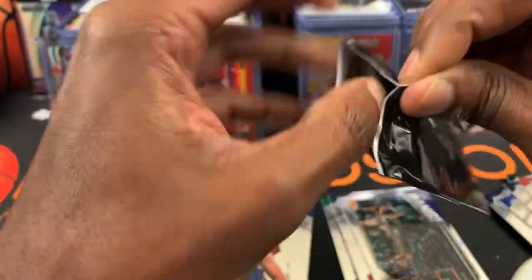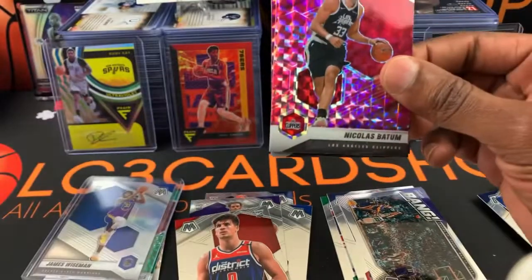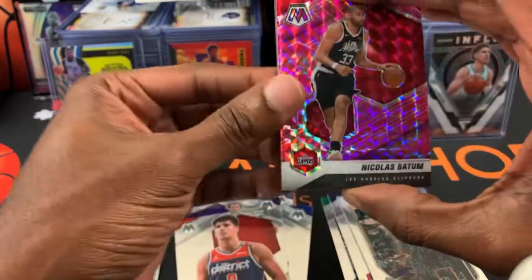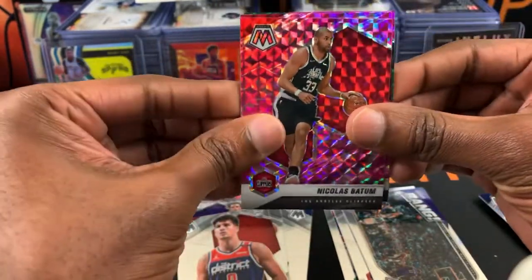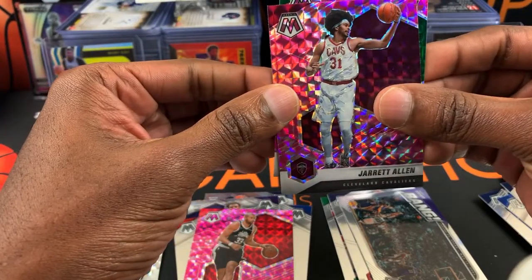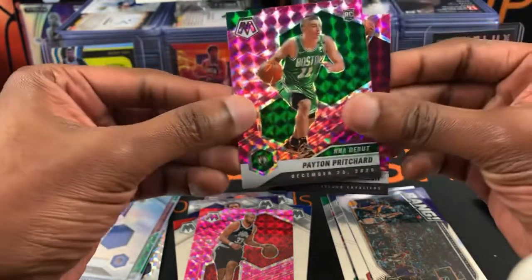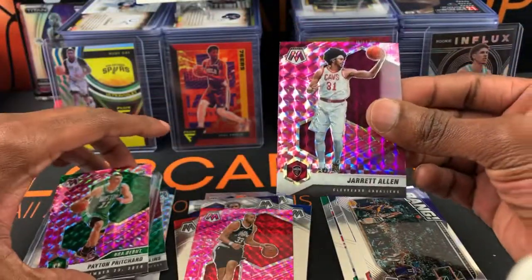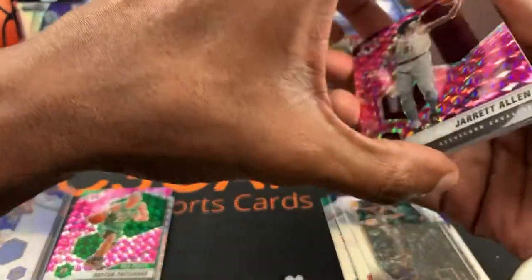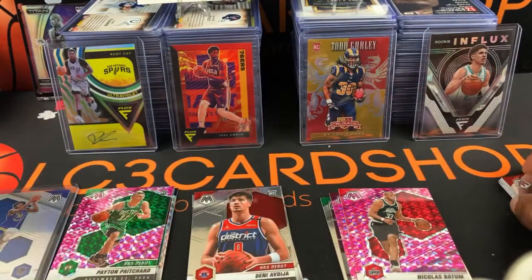Hopefully we can get rookies in both of these packs. We got the Boston Celtics — maybe Nicholas Batum, Jared Allen, and rookie Peyton Bridges. Wonderful! I'll put the pinks over here and these two over here. There we go.